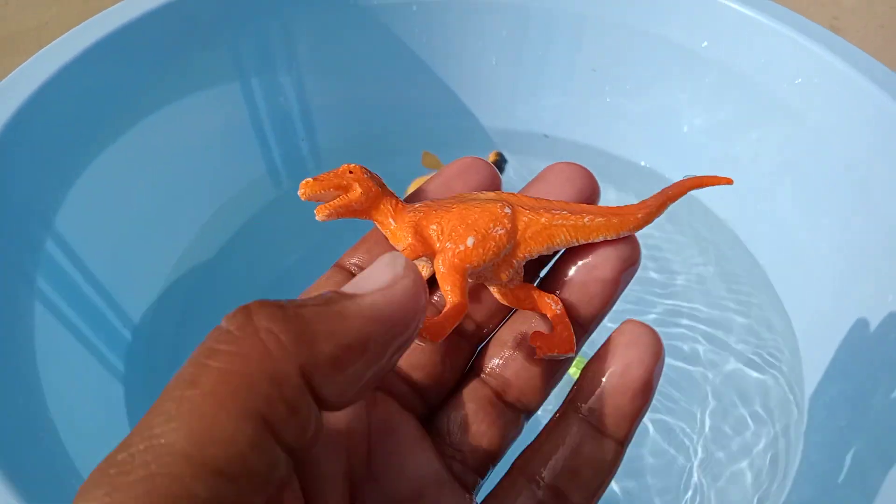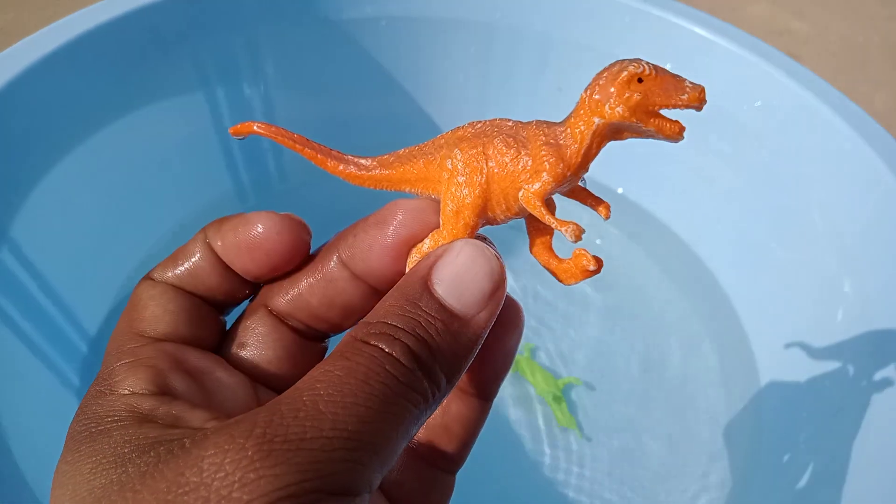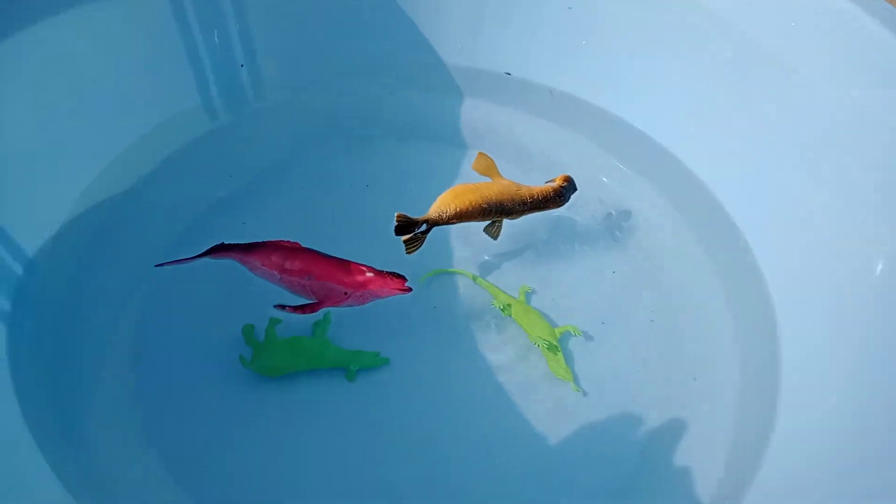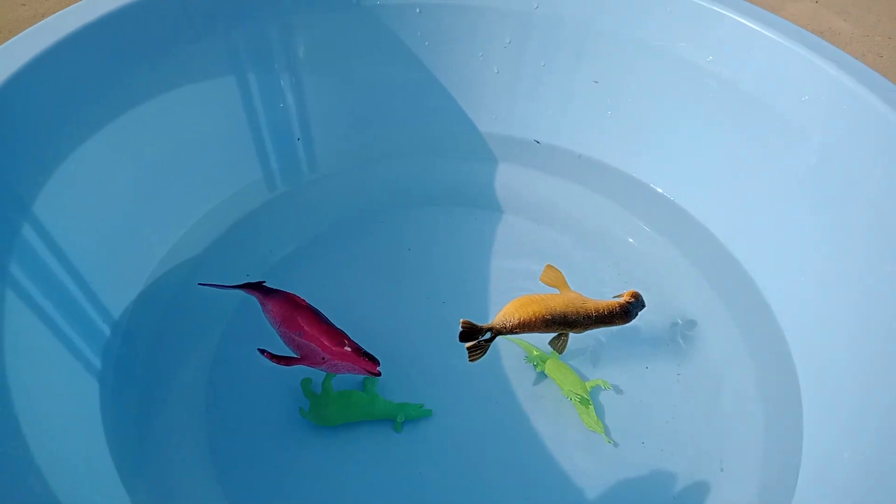Wow, beautiful old dinosaur guys. Wow, amazing beautiful dinosaurs. Thank you.